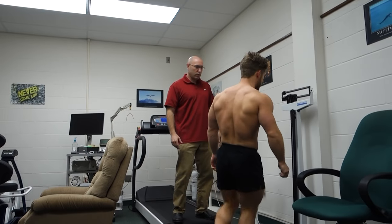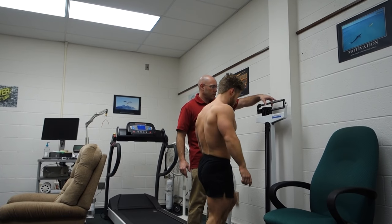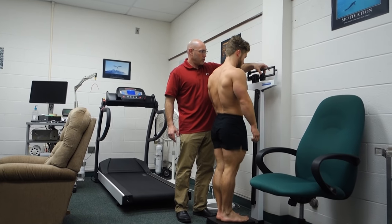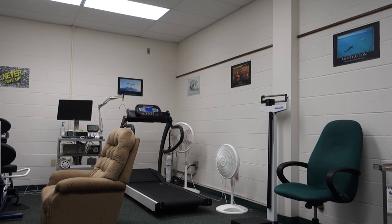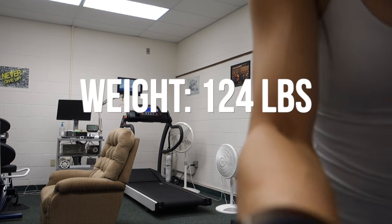You'll see here that Jeff hops on the scale to get his weight measured, and I actually had to take my clothing off to do so, so you won't see me, but we did start off with me getting on the scale to get my weight measured.